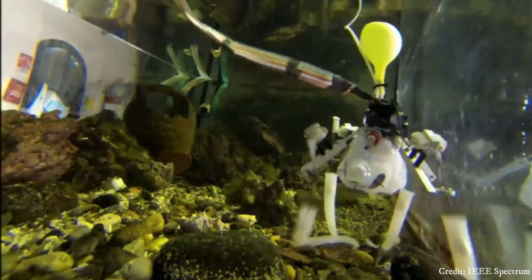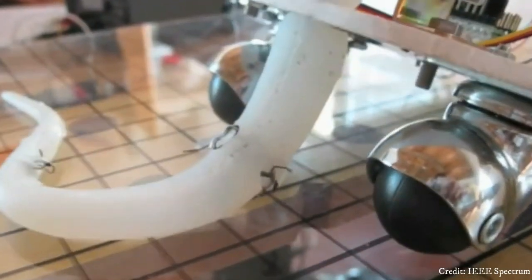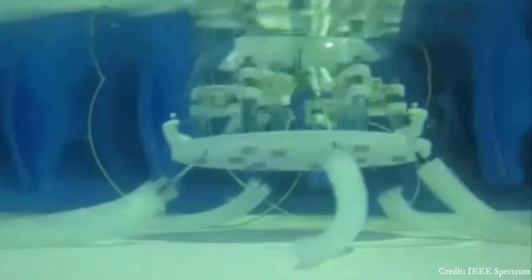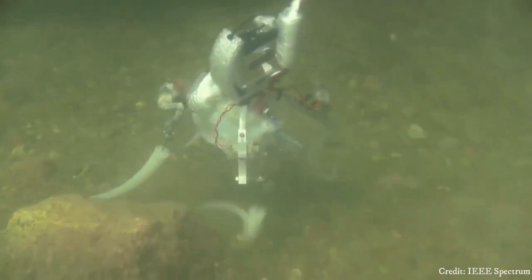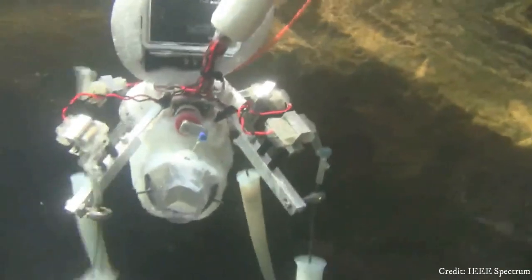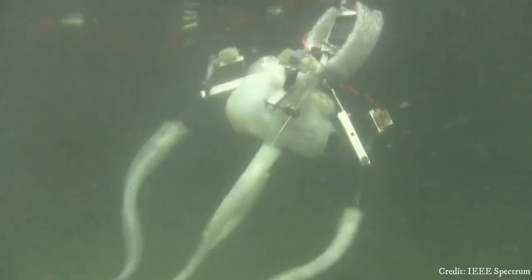Equipped with sensors and cameras, it can navigate through complex environments with ease, gathering data and performing tasks that were once difficult for traditional robots. Its soft-body design enables it to squeeze through tight spaces and interact gently with delicate marine ecosystems. The robot octopus represents a promising leap forward in robotics technology, unlocking new possibilities for underwater exploration and research.